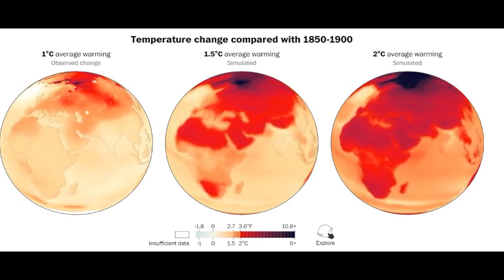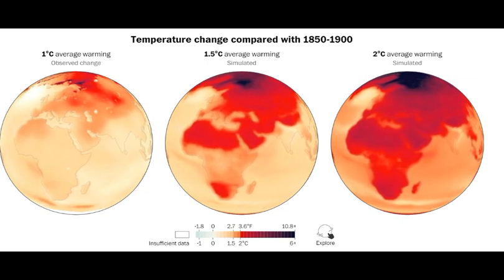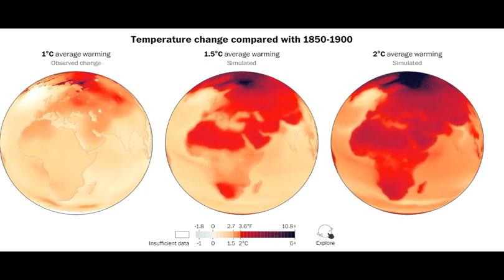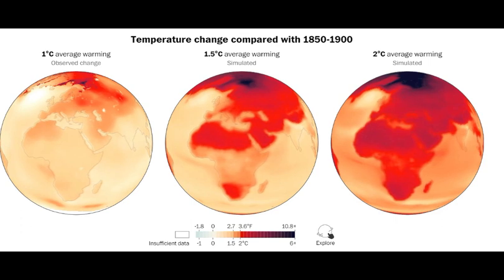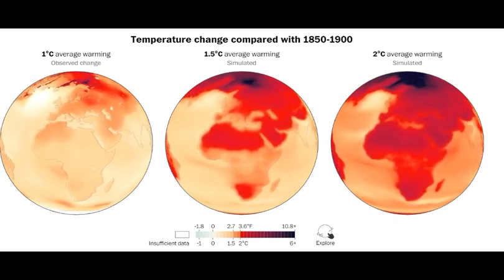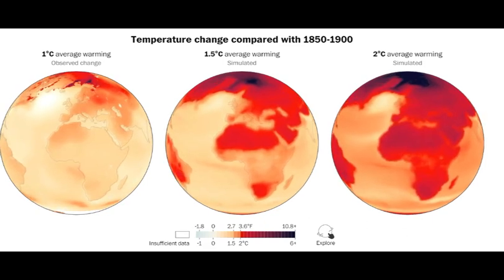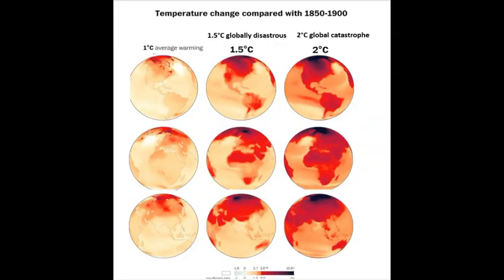At the bottom of the African continent, southern Africa heats up particularly fast. This really shows that 1.5 degrees C is globally disastrous and 2 degrees C is global catastrophe.